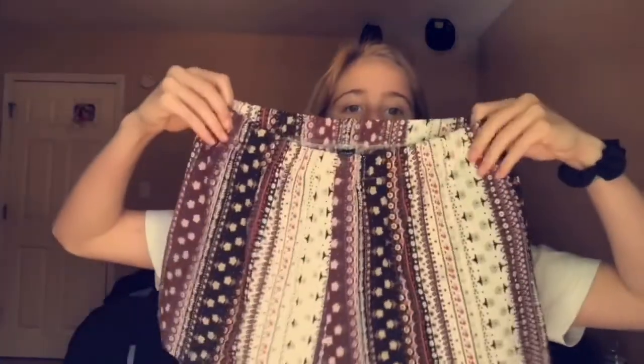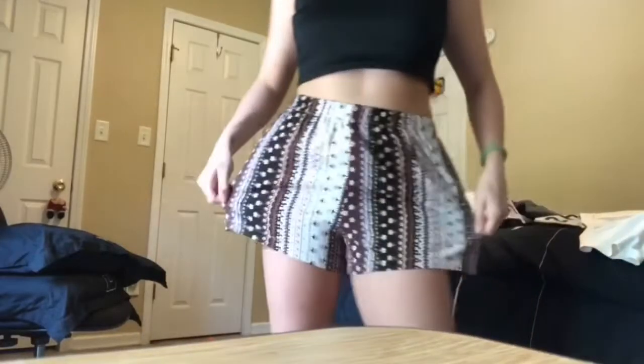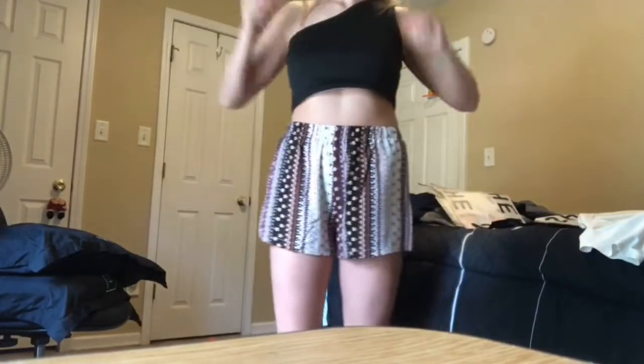Moving on to number two — I got these shorts. They're super cute and they do have pockets, unlike the last ones. They have a papery kind of material and I thought they'd be see-through, but they're only a little see-through if you bend over. They're sitting high-waisted on me because they're slightly big, but I like the look. If you don't want them high-waisted, size down.